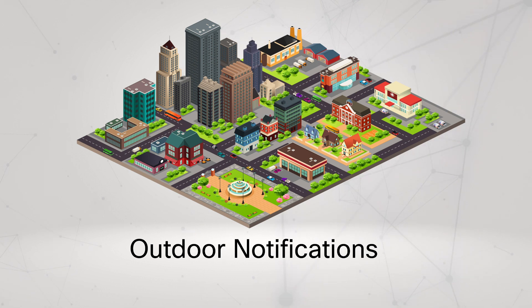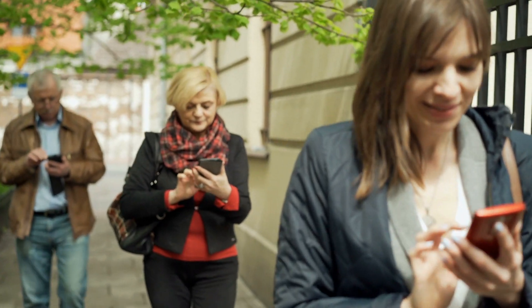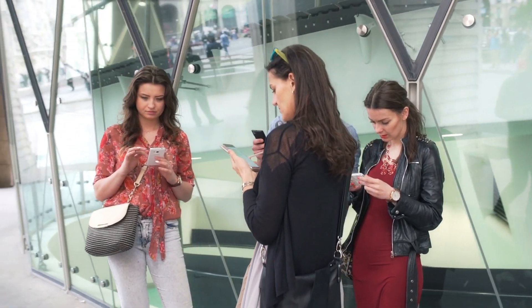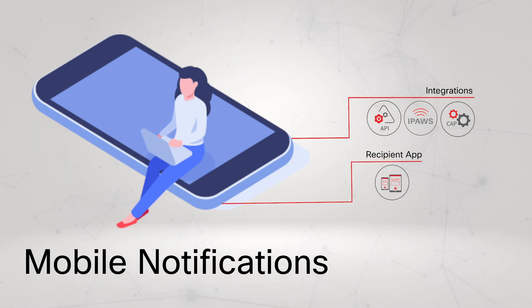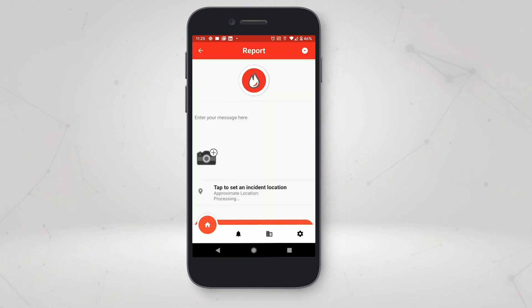The final layer of notification that the Alertus system covers is personal mobile notification. Because of the ubiquitous nature of smartphones, being able to connect to them in emergencies is essential for the most full notification coverage, especially when your employees or community members are away from the facility. You can integrate any distributed recipient notification system you might already have into the Alertus system using our flexible API. Alertus can also integrate into your cell broadcast system if your organization has IPOS credentials. We also have the Alertus recipient app, which allows notifications to be sent directly to mobile devices, as well as giving people the ability to send geotag incident reports to your system administrators.